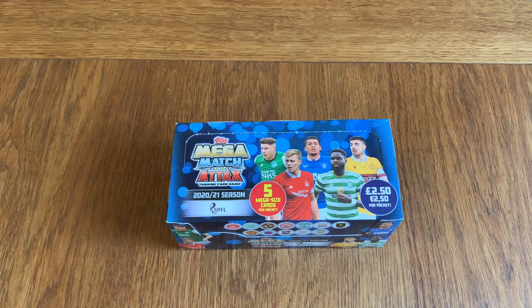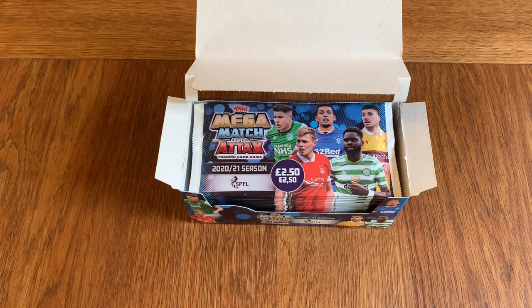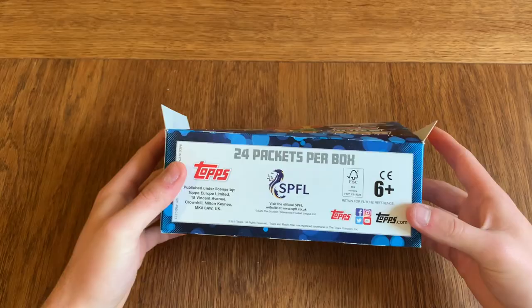Hello everyone, and today we're doing the Mega Match Topps full box break. These are the new SPFL football cards — £2.50 packets — and they are a little bit different because they're absolutely massive. So you can see here is the full box; we're going to have every single card, every single packet opened. There are only 24 packets per box, and these have just come out.